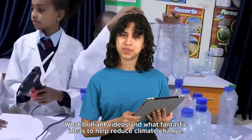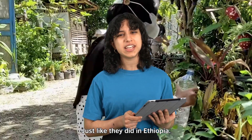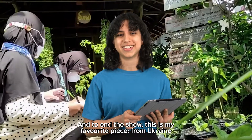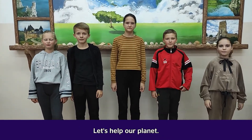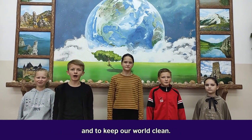What brilliant videos and what fantastic ideas to help reduce climate change! I'm going to recycle plastic bottles and plant herbs in them, just like they did in Ethiopia. What will you do? And to end the show, this is my favourite piece from Ukraine: We are a team! And it's only the beginning! Let's share the boat together! Let's protect our planet! Don't forget that we are all on this planet and we have to live in it and keep our home clean!